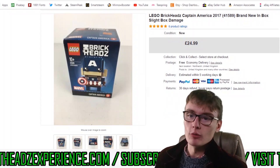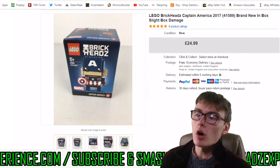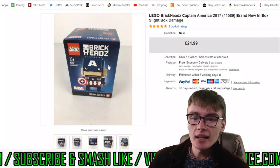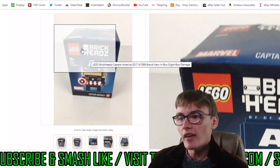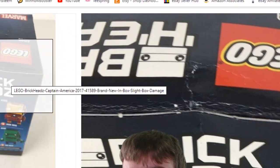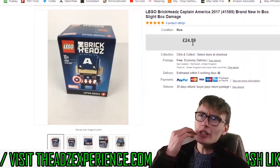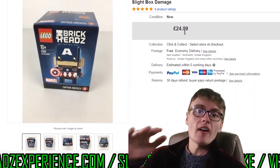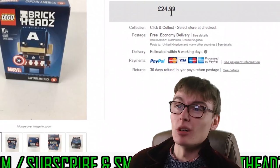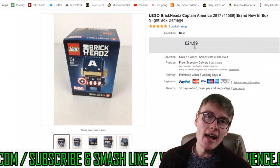You can see the first sale here, which is up on the screen now. Lego Brickheads Captain America 2017, 41589, brand new in box. The box did have slight damage, so I didn't actually send this one into Amazon — you can see that on the top, possibly on another couple of photos. There's a little dent on there near the top. If I had sent it into Amazon, I think I would have got around 28 quid for it, or maybe 23-25 quid with box damage. But I got 25 quid on eBay here, so I'm pretty glad I sold it there.